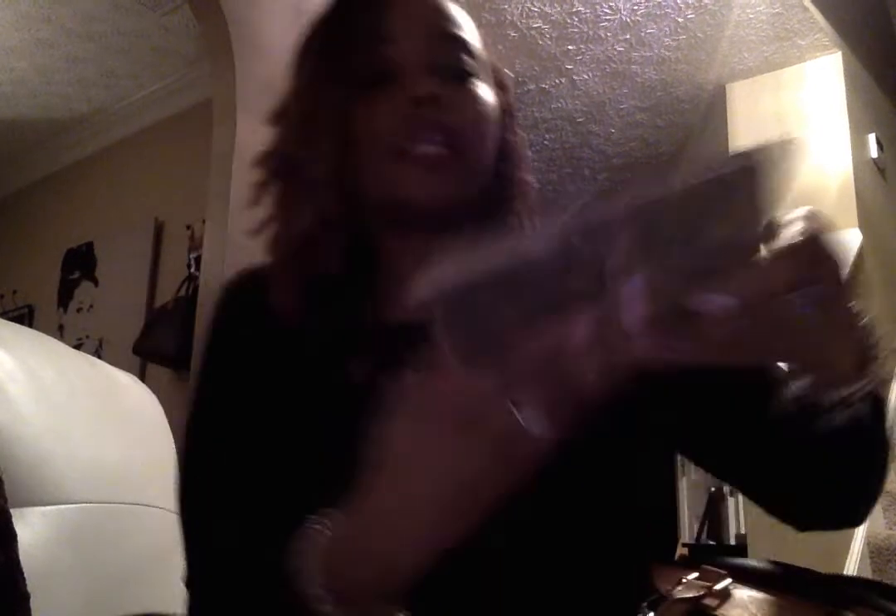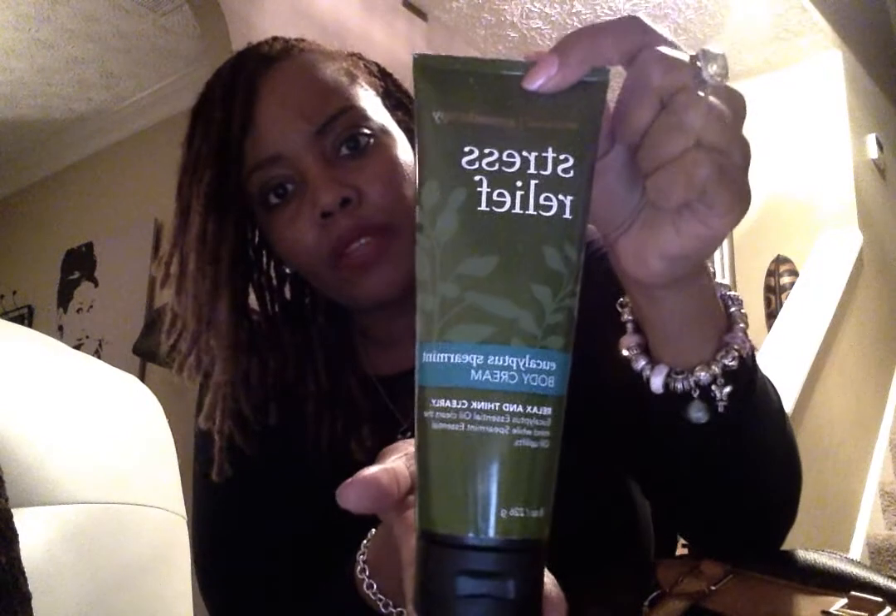Another item is my Urban Decay Naked eyeshadow palette with really cute colors — more of a nude, brown, and beige tone. I also have stress relief lotion from Bath and Body Works with eucalyptus essential oil and spearmint. I do the whole line — the candle, scrub, massage oil, and pillow mist to spray on your linen.